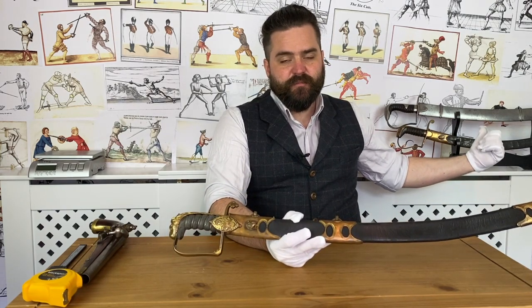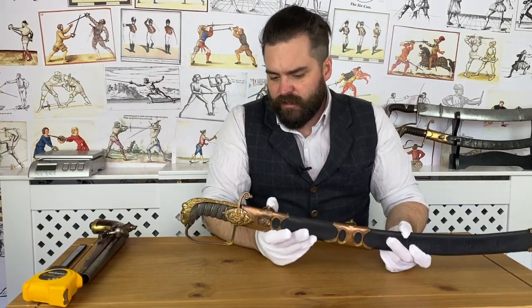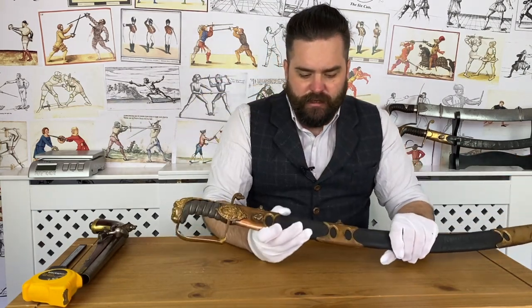Those five regimental swords are visually distinct from everything else — not a regulation sword with a regiment marked on it, but their own type that actually looks different. The 95th Rifles, for example — the famous regiment of Richard Sharpe — had their own type of Shamshir sabre with steel fittings, which was quite unusual in itself. But that's for another video.